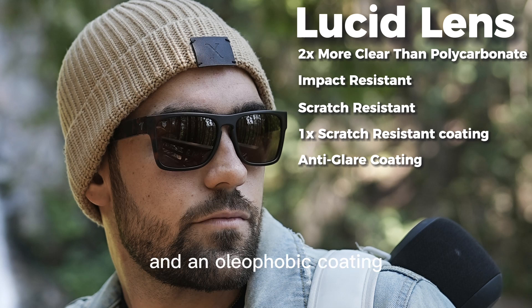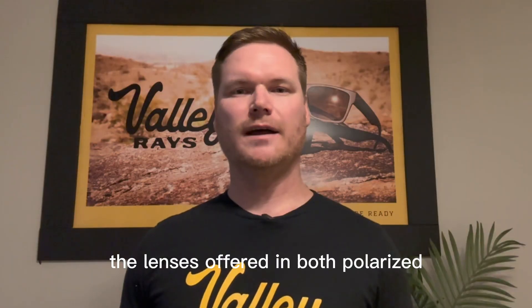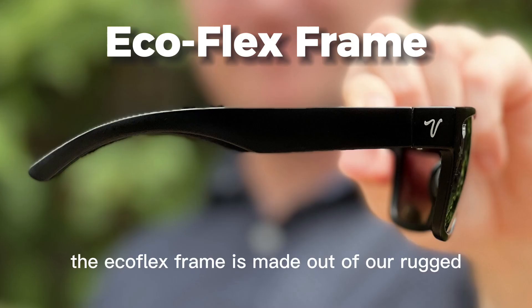It also features an anti-glare coating and an oleophobic coating that helps keep your shades clean. The lens is offered in both polarized and non-polarized options, blocks blue light and 100% of UV rays.